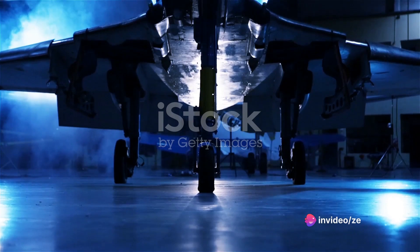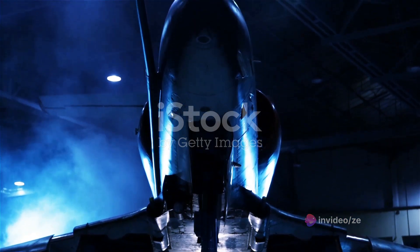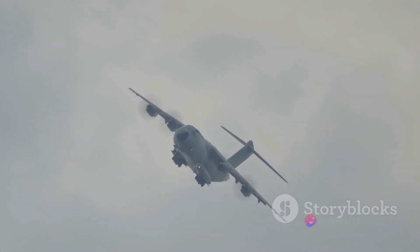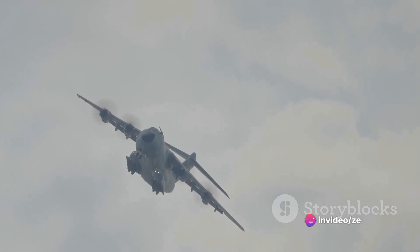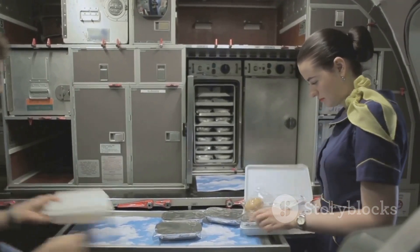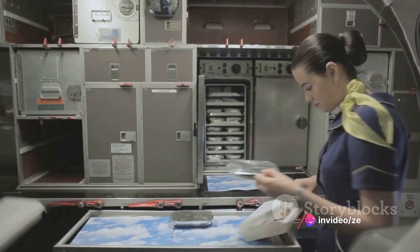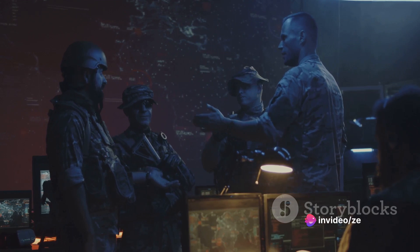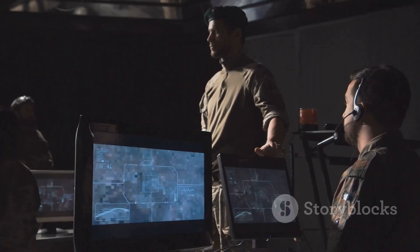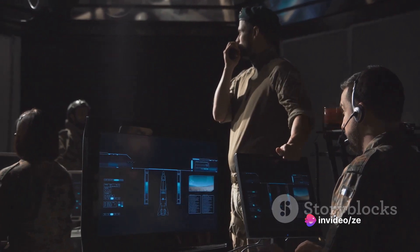The C-5 Super Galaxy can carry a lot more than just cargo — it's also designed to transport troops to wherever they're needed. The troop compartment, located in the rear of the upper deck, can seat 75 fully equipped troops, or even stretchers in case of medical evacuations. The compartment is equipped with a galley, two lavatories, and an additional seating area for the relief crew, ensuring comfort during long-haul flights. It also serves as a command center during operations, housing communications equipment to keep troops connected with the ground team.